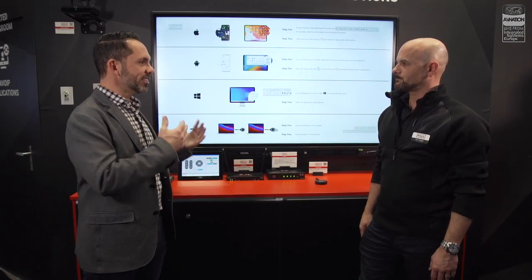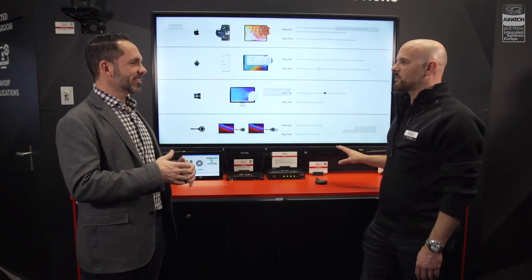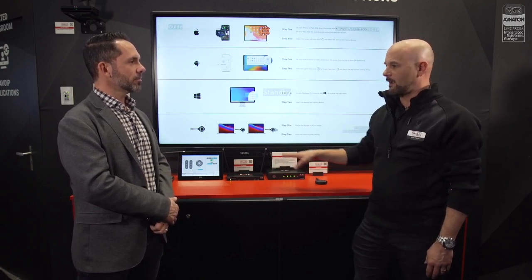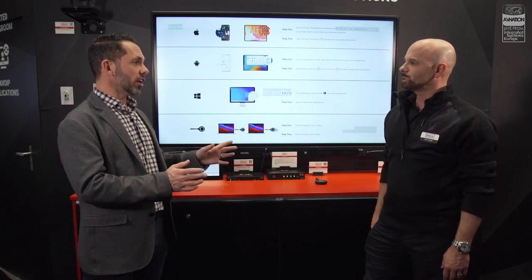The only additional thing is knowing the codes for your display for power on/off and volume control if you're controlling display speakers — just like any other control system, there's always a little bit of setup. And I want to reiterate: everything you see that we've talked about here is brand new, in stock, and shipping. You can see it all at halltechav.com.